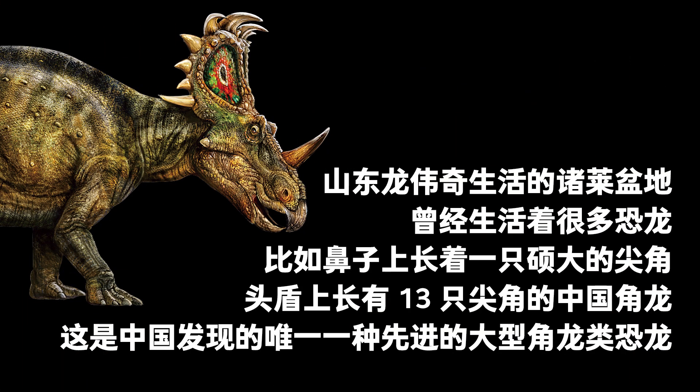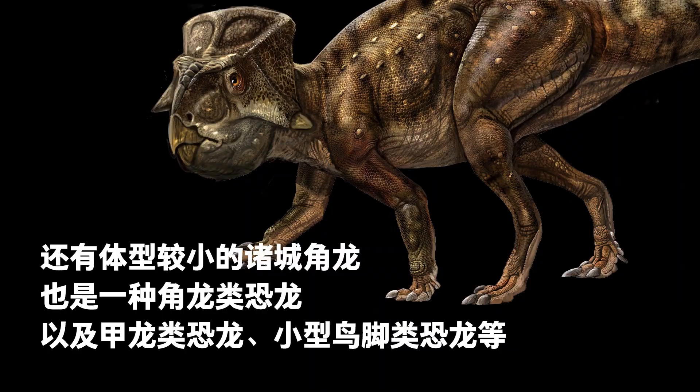The Jiao Lai Basin in Shandong, where Weiqi lived, was once a place alive with many dinosaurs. These included Sinoceratops, with a large pointed horn on its nose and 13 sharp horns on its head frill — the only advanced large Ceratopsian found in China — the smaller Zhucheng Ceratops, also a member of the Ceratopsian, and finally Ankylosaurus and small Ornithopods.